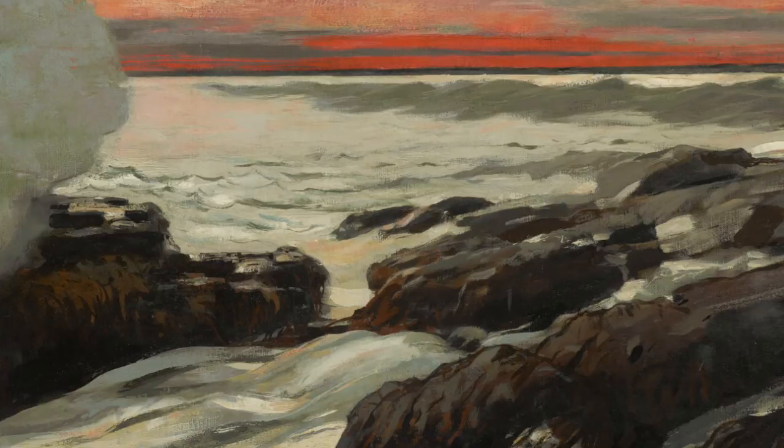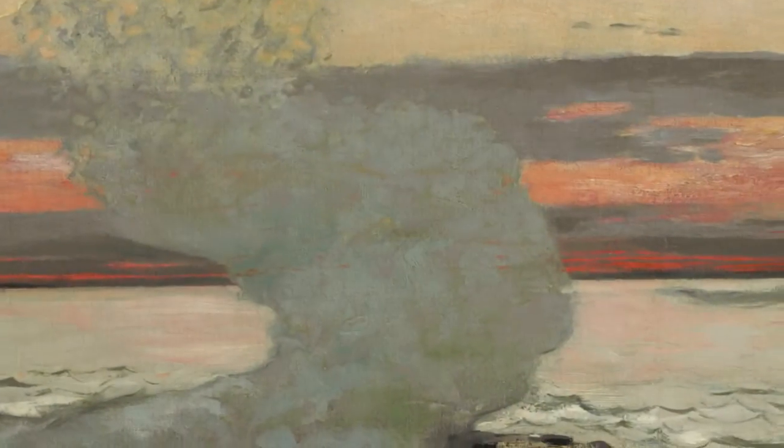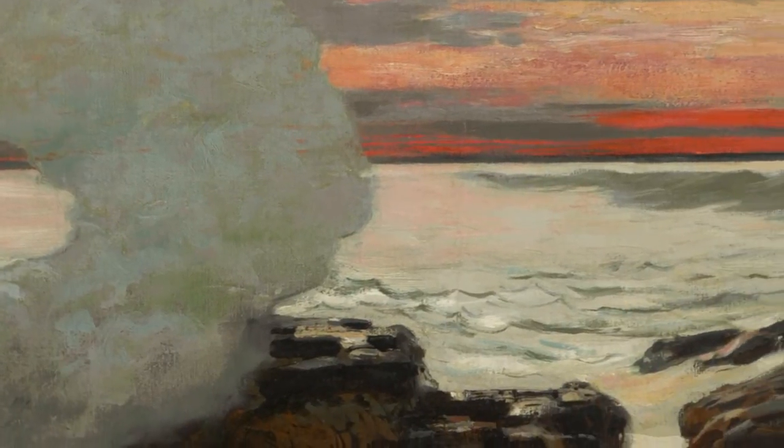Homer was very pleased with this painting when he finished it in 1900. In a letter to a patron he expressed the opinion that it was the best that I have painted. But when it was exhibited with Eastern Point in New York in 1901, not everyone agreed with him.